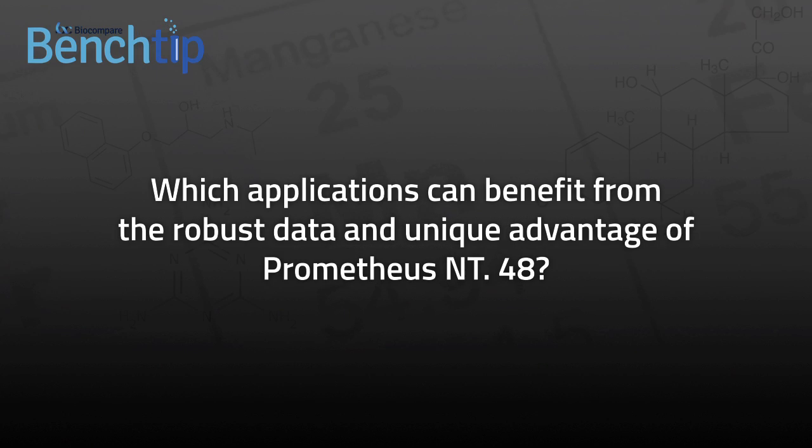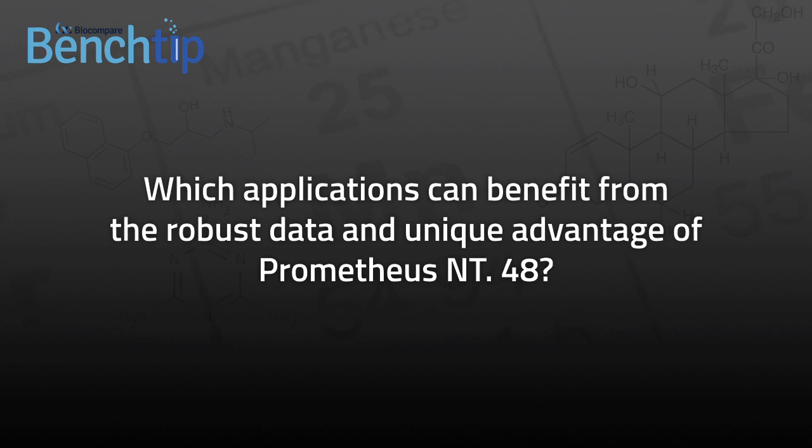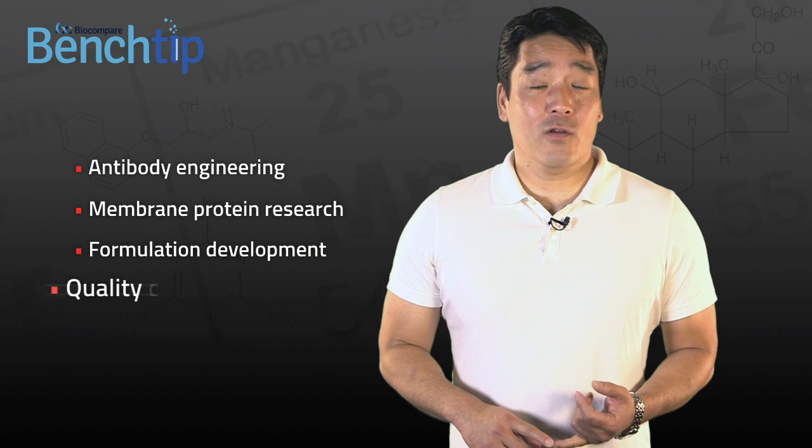Which applications can benefit from the robust data quality and unique advantages of Prometheus NT48? Antibody engineering, membrane protein research, formulation development, and quality control. Pharmaceutical laboratories that develop therapeutic antibodies, for example, routinely look at protein stability in order to find optimal formulation conditions for long-term stability.